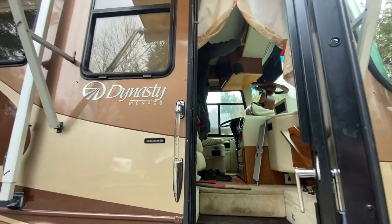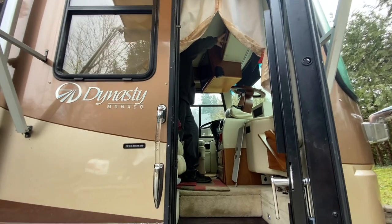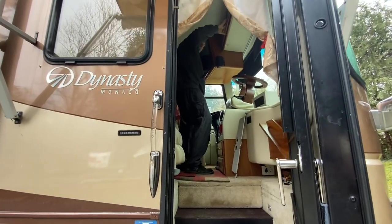I can't believe this is our home with a steering wheel — isn't that amazing? This is crazy, I love it. I just drove our house!